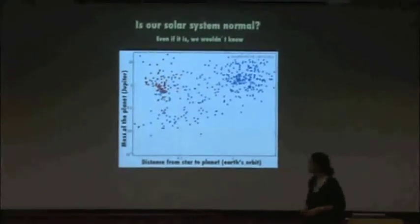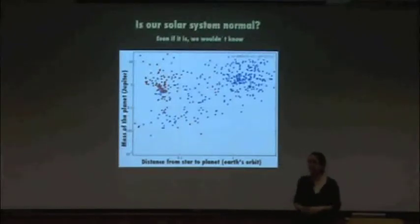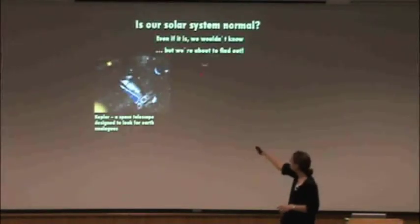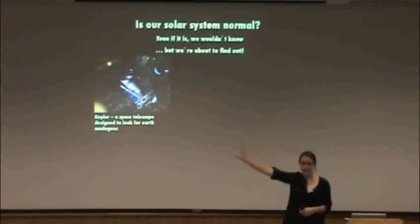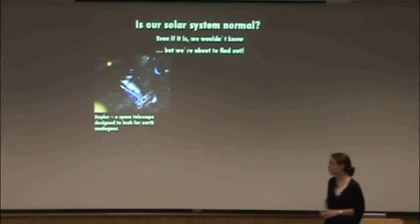Luckily, we are now carrying out missions that are actually going to answer the question of how normal Earth is. The big one right now is Kepler, which is up in space. Kepler is a space telescope staring at a patch of sky in the constellation of Cygnus, looking for these little dips in brightness that tell you about transiting planets. Kepler has already found lots of really cool planets — ones with the density of styrofoam, the darkest planet known, blacker than coal. And just this week, it found the first planet orbiting two stars: the first circumbinary planet, just like Tatooine from Star Wars.